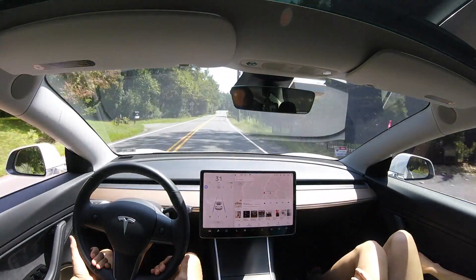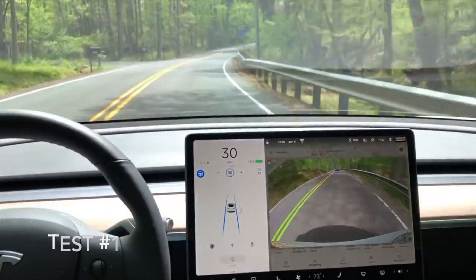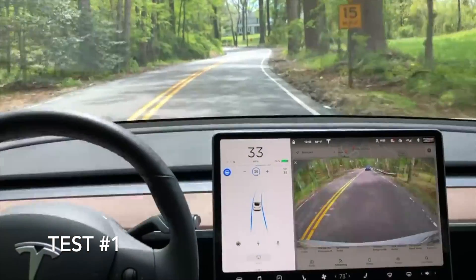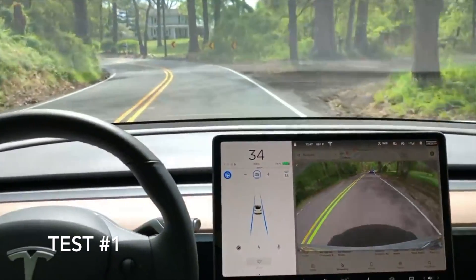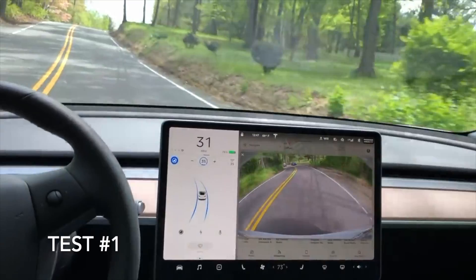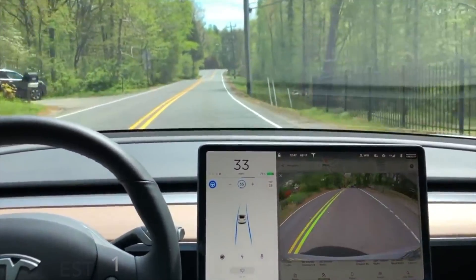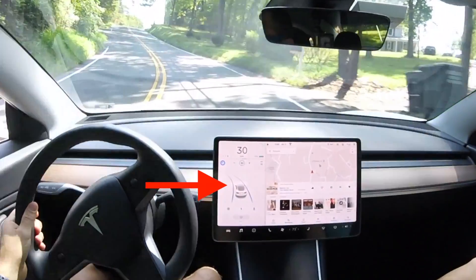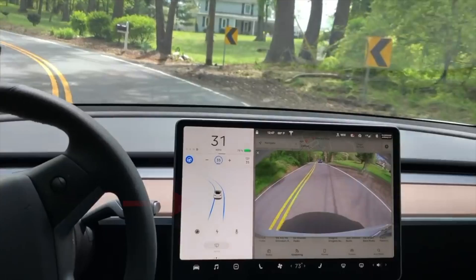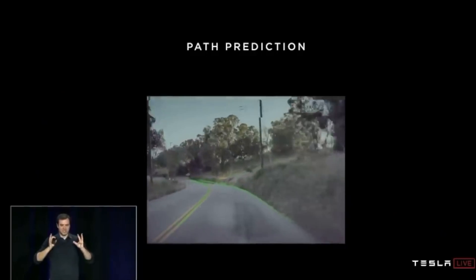Now let's jump back to test number one. First we have a slight bend to the right. I'm going to increase the speed a little bit. Now in test number one, we're approaching a big left turn and you can see it hugging that left-hand side a little more than I'd like. Looking at the blue lines in test number seven, the Model 3 stays in the center of the lane, compared to test number one where it's really hugging that left-hand side.